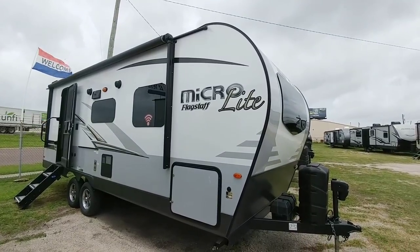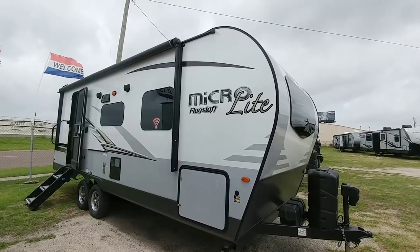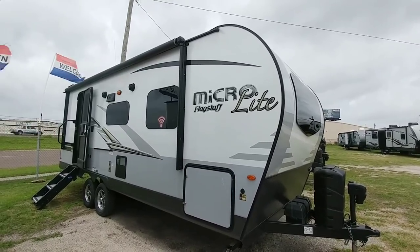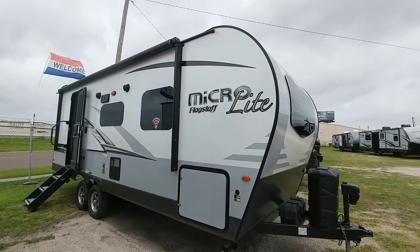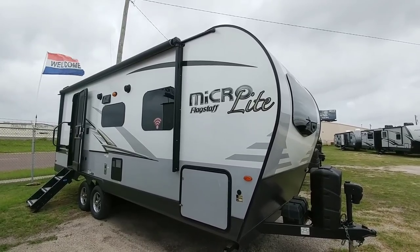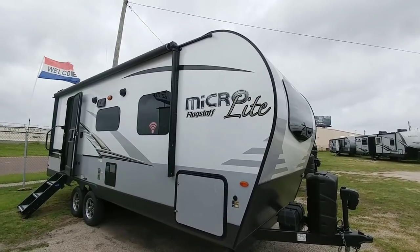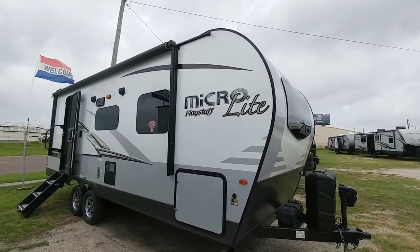What's going on guys? We are here at Bishop RV Center in Corpus Christi, Texas taking a look at this Flagstaff MicroLite 25 FBLS. This is a very cool compact travel trailer and it gives you a lot of really nice amenities. It's definitely among my favorite line of travel trailers. I really like the Flagstaff product because they give you so much, especially for the price.